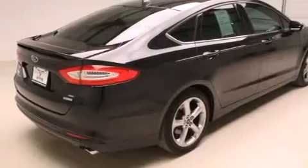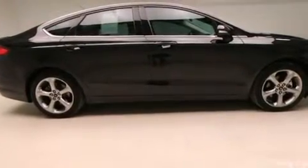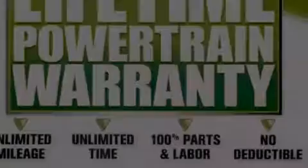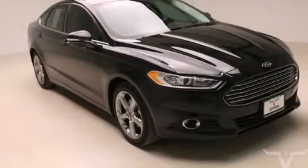Also included are front multi-stage airbags, rear seat childproof door locks, the SecureLock anti-theft system, an anti-lock braking system, solar tinted glass, and this vehicle has less than 20,000 miles. Stop by today and test drive this vehicle for yourself.